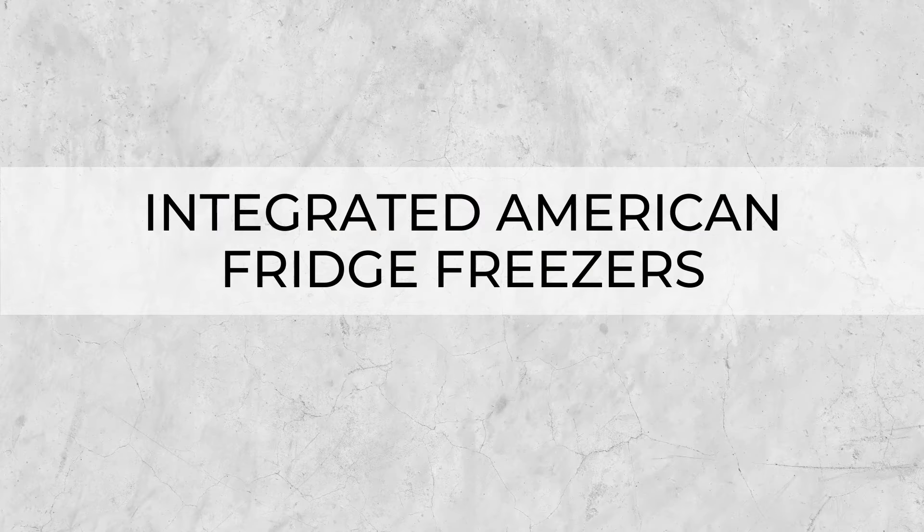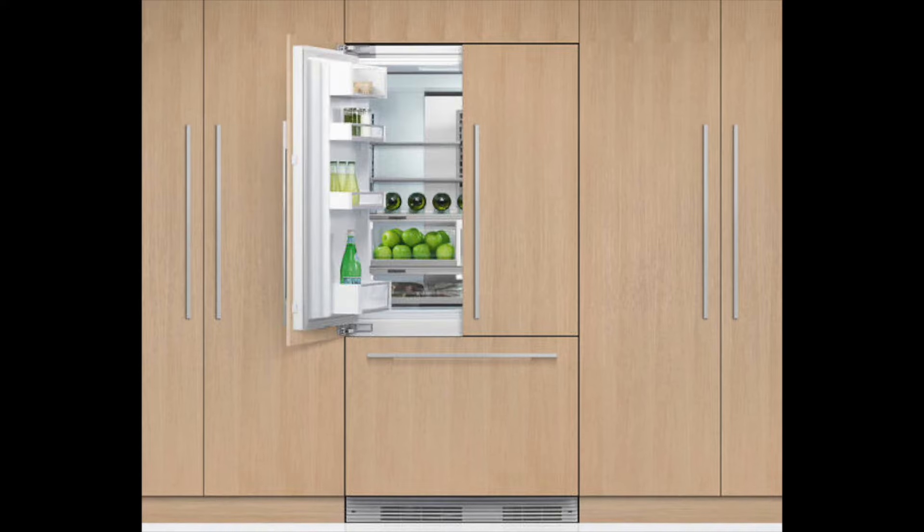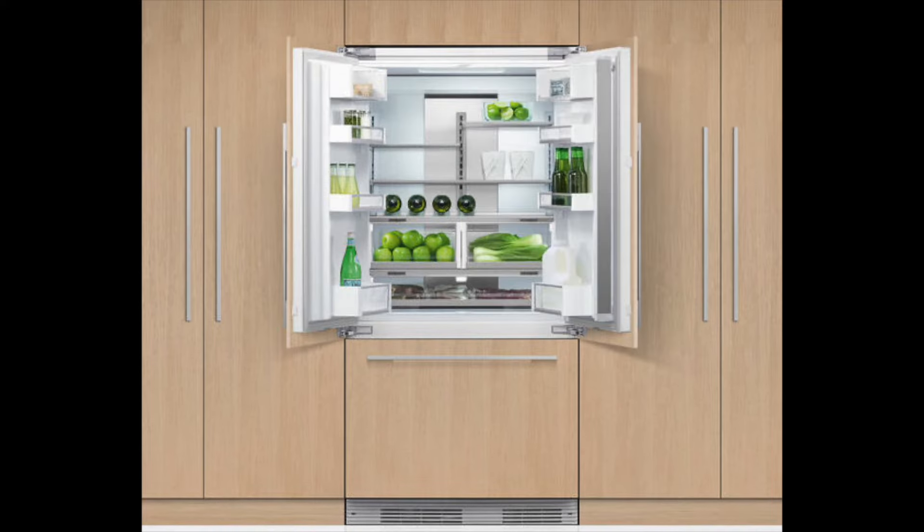Appliance number three is an integrated American fridge freezer. That's right — an integrated American fridge freezer. There are very few options available on the market, they are certainly not cheap, and you will need to be able to make custom door fronts in order to have one as part of your kitchen design. But an integrated American fridge freezer does exist, and this blew some of my clients' minds when I told them about it — it was quite the game-changer for them.